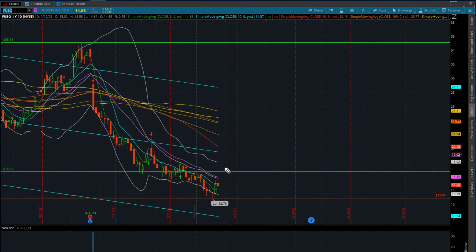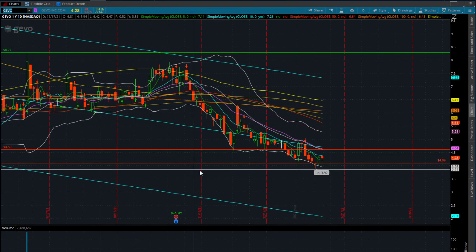FUBU looks more appealing once we get over $15.85, which is the 20-day moving average. There will be some resistance around $16.65, but that's still a dollar move. Depending on your position sizing, a dollar move on five to seven thousand shares can mean five to seven thousand dollars. Any close over $16.65 should give an initial push higher into the $18-$19 area, where we'll have significant resistance from the 50 EMA and the sloping down channel on the linear regression.